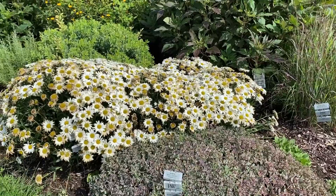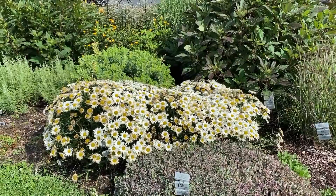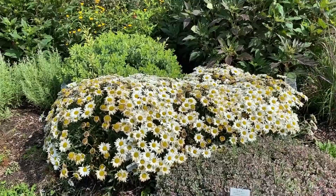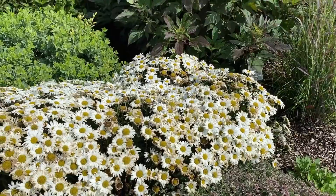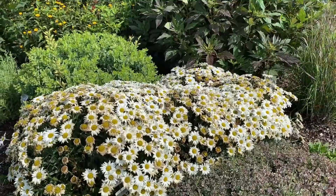Behind that is the Leucanthemum Daisy May, which was in its prime about a week to ten days ago. You can tell what a full-coverage plant this is — you couldn't see any green at one point when it was in its glory. This is one where I'd go ahead and trim it back and hope to get some secondary blooms later in the season.